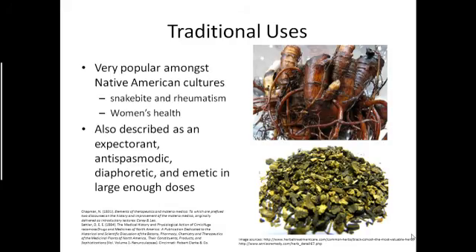Traditional uses. Black Cohosh was very popular amongst Native American cultures. A couple of uses that it was documented as being used in were against snake bite, where the root was chewed and directly applied to the wound, as well as against rheumatism and joint pain. It was also markedly noted as a very important component of women's health.